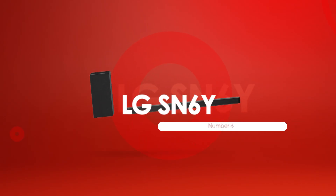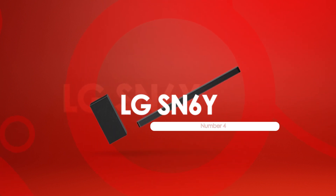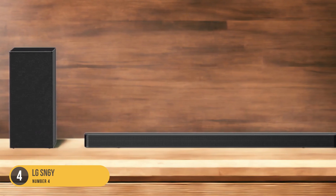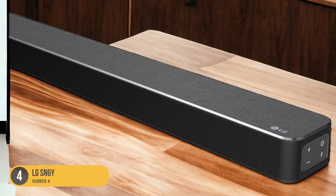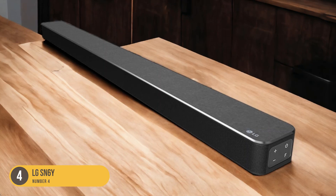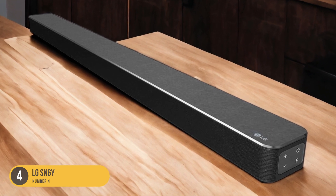At number 4, we have the LG SN6Y Soundbar — High-Resolution Audio. The LG SN6Y is a mid-range 3.1 soundbar that comes with a wireless subwoofer, providing improved loudness that's ideal for parties and immersive movie experiences.